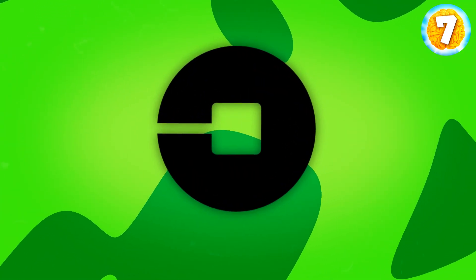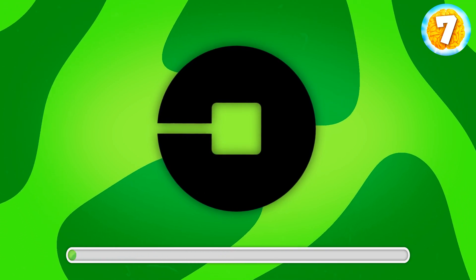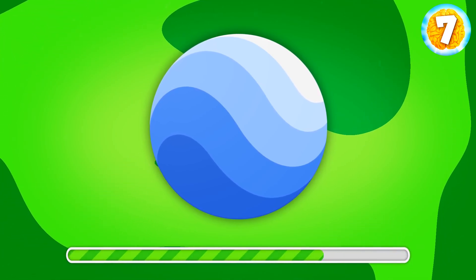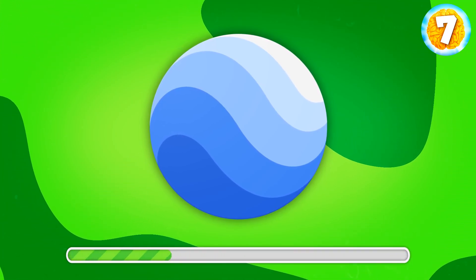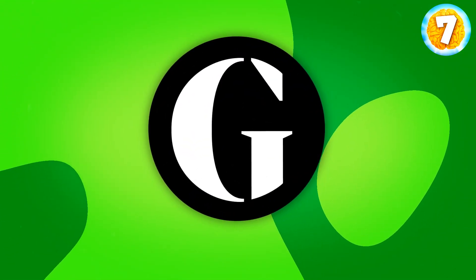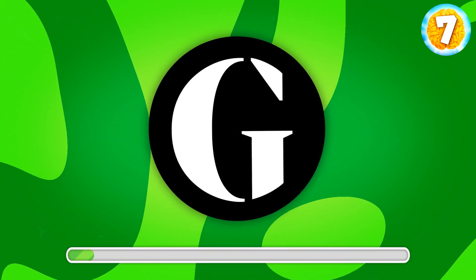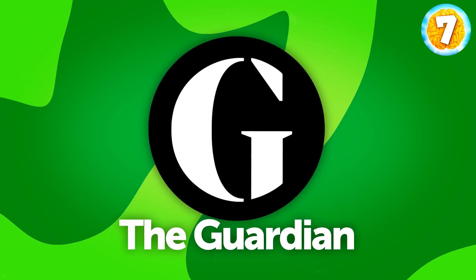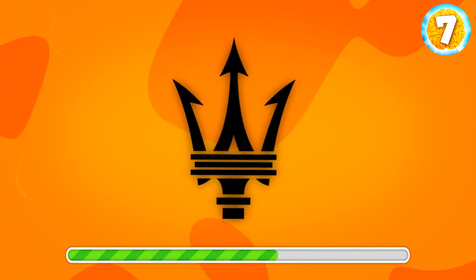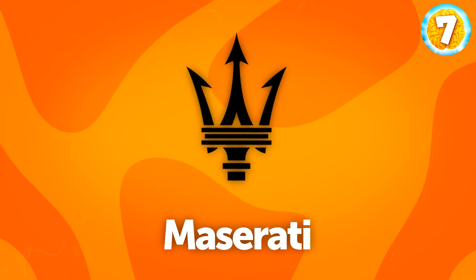What is this? That's Uber. Another simple one — what do you say? Google Earth. Do you know what this G stands for? It's The Guardian, a famous British newspaper. What about this one? It's Maserati, a car brand.